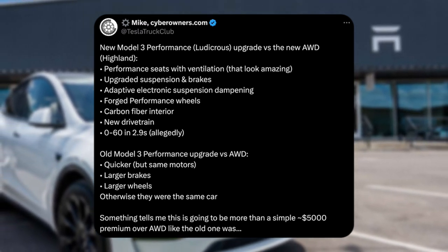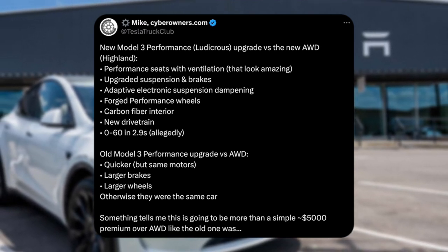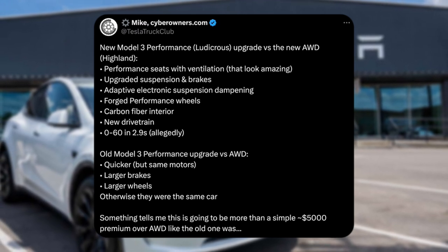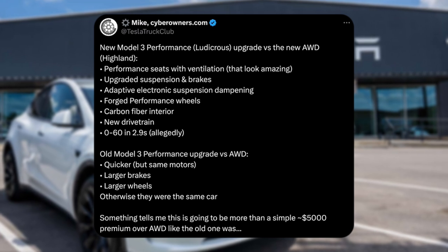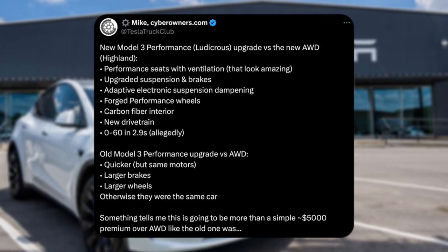Here's everything that's listed as different between the current all-wheel drive and what's supposed to be on the brand new performance Ludicrous. Number one: performance seats with ventilation — they look amazing. I would concur. The performance seats in the brand new Ludicrous are pretty sick, almost as cool as the Model S Plaid ones.